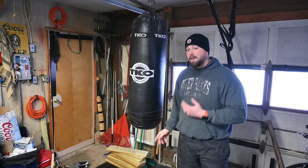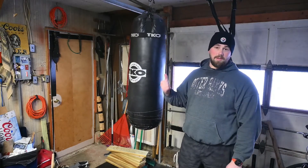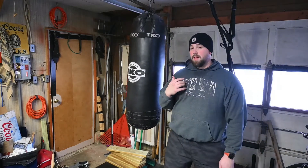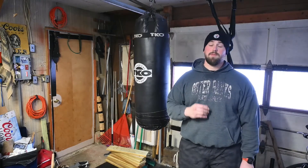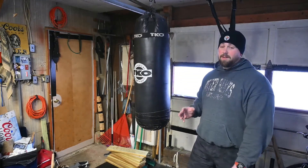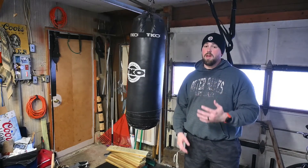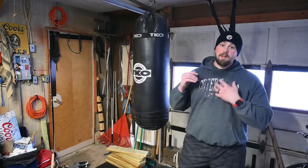If you watch any of my videos, you'll notice I don't do a ton of hooks, uppercuts, overhands, or anything like that on the heavy bag. I like that stuff a lot, but more for mitts, actual sparring, my bobs, or shadow boxing. Where I find the heavy bag specifically beneficial is for jabs, straights, and more straightforward punches.